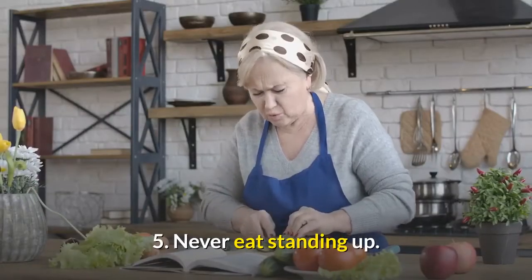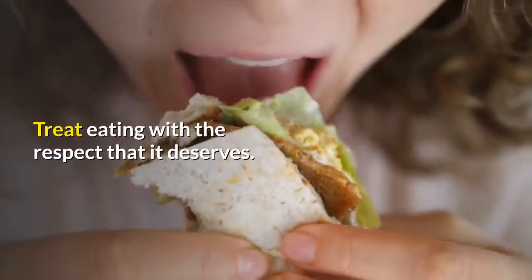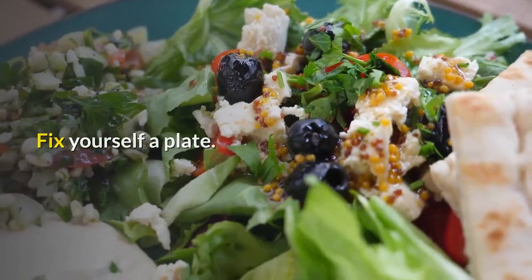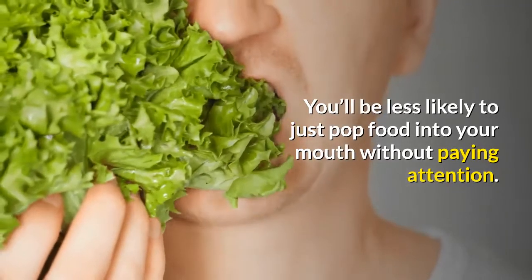5. Never Eat Standing Up. One of the easiest ways to sabotage your diet is to eat without thinking. Treat eating with the respect that it deserves. Fix yourself a plate, sit down, and eat properly. You'll be less likely to just pop food into your mouth without paying attention.